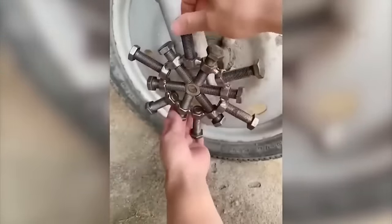A bicycle is the most environmentally friendly form of transport, but in bad weather you can't really ride it. Fortunately, this invention solved this problem.